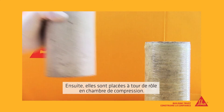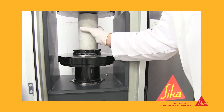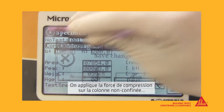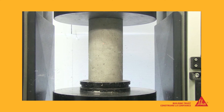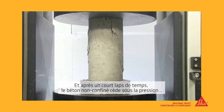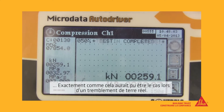Into the compression tester it goes. On goes the compressive force, and within a very short time, the unwrapped concrete fails — just as it could in a real life seismic event.